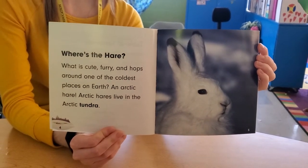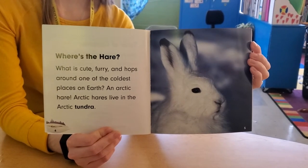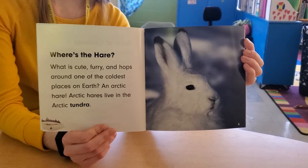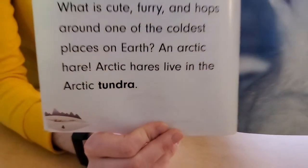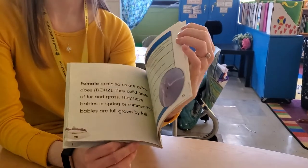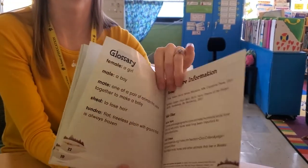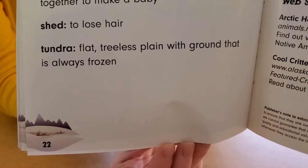Where's the hair? What is cute, furry, and hops around one of the coldest places on earth? An Arctic hare! Arctic hares live in the Arctic tundra. I wonder what the word tundra means — it is in bold. Should we turn to the glossary? I think we should. Tundra: flat, treeless plain with ground that is always frozen.